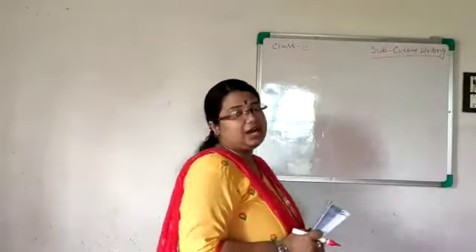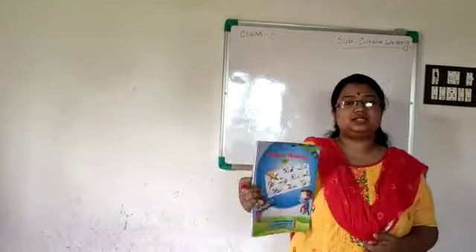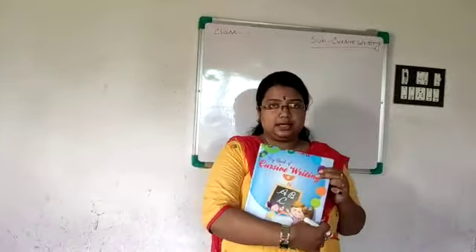Good morning, class 4. How are you all? I hope you are all well. So this is your first class after summer preparation. This is cursive writing class.